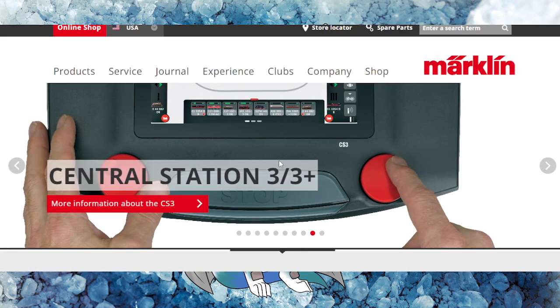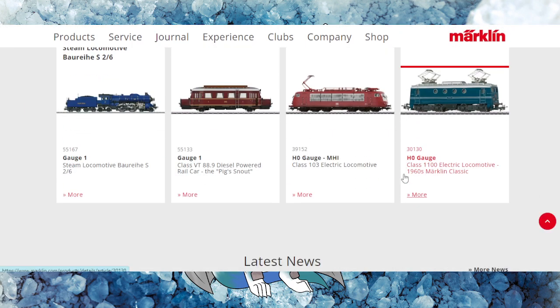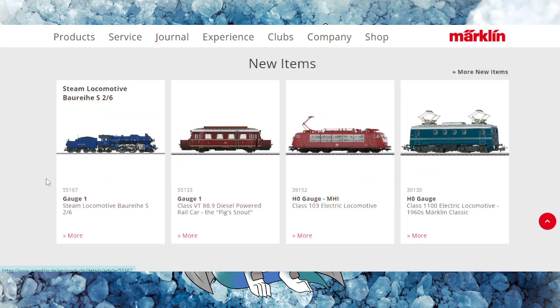Marklin has their own DCC system and also does three-rail HO scale. So keep in mind — be very cognizant of what you're buying to make sure you don't inadvertently buy a three-rail locomotive when you want a two-rail American system.